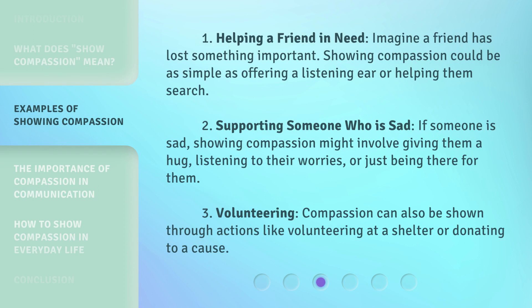1. Helping a Friend in Need: Imagine a friend has lost something important. Showing compassion could be as simple as offering a listening ear or helping them search. 2. Supporting Someone Who Is Sad: If someone is sad, showing compassion might involve giving them a hug, listening to their worries, or just being there for them. 3. Volunteering: Compassion can also be shown through actions like volunteering at a shelter or donating to a cause.